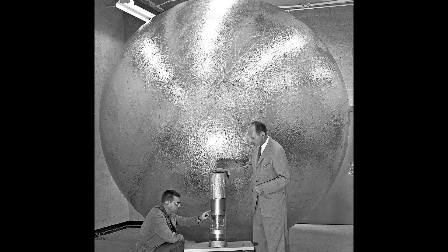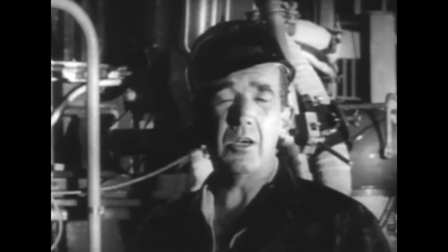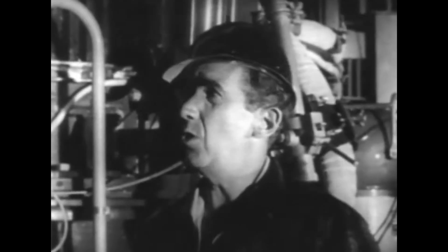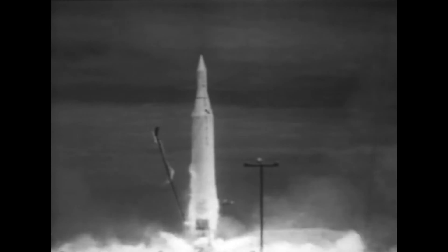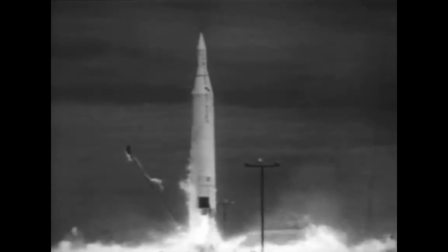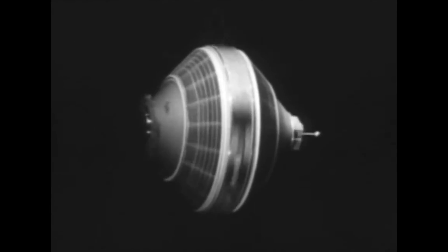Work began on preparing the Explorer 7 mission. In the meantime, the Juno-2 had another failed launch when trying to launch the Beacon 2 satellite. Finally, on October 13th, 1959, Explorer 7 was ready to launch. Standing on a launching pad at Cape Canaveral, behind the Juno-2 missile — a modified Jupiter — the rocket would attempt to loft a satellite weighing more than 90 pounds into orbit. It rose from the launch pad and successfully entered low Earth orbit, transmitting data continuously through February 1961. As of 2023, Explorer 7 is still in orbit.